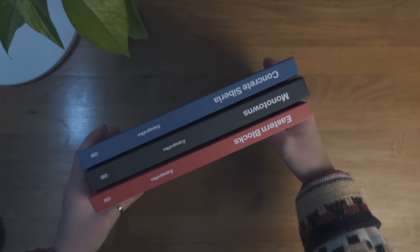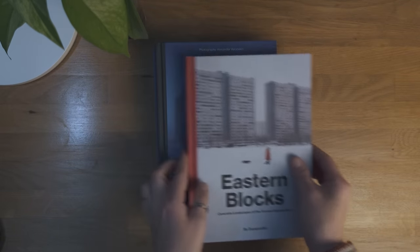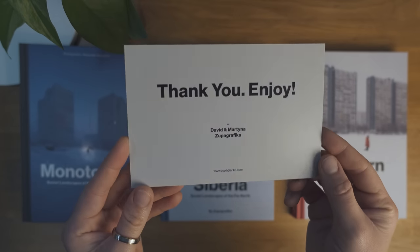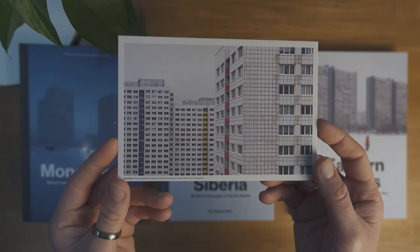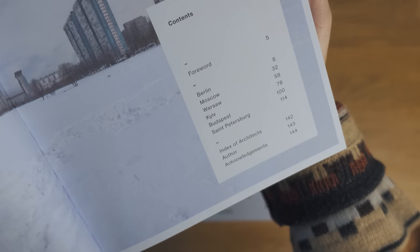Next I got three books by Jupagrafika called Eastern Blocks, Monotowns, and Concrete Siberia, which is a photo book series about brutalist and modernist architecture in the former Soviet countries. Jupagrafika is an independent publisher run by David Navarro and Martina Sobecka, documenting the concrete landscapes of the former Eastern Bloc. Cities featured include Moscow, East Berlin, Warsaw, Budapest, Kiev, and Novosibirsk, among many others.